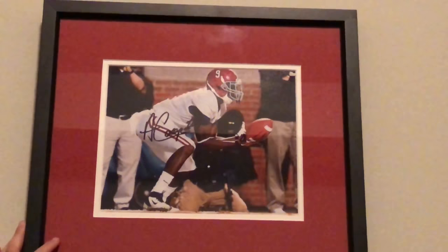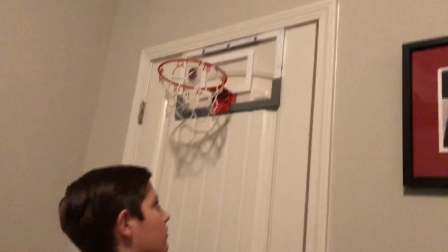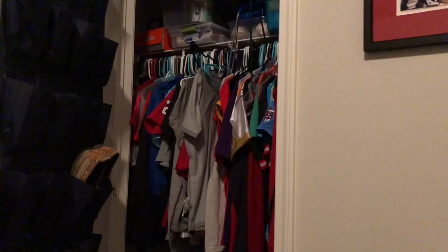Here I have my mini hoop. I play on that a lot. And in here is just my clothes — I got my hats and stuff, and another basketball in there.